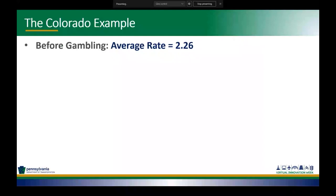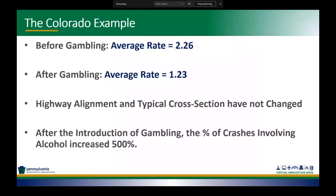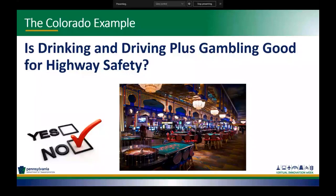Before gambling, the average crash rate was 2.26. The highway alignment and typical cross section had not changed at all. After the introduction of gambling, the percentage of crashes involving alcohol increased by 500%. The question is: is drinking and driving plus gambling good for highway safety? Of course the answer is no. What we saw was that traffic volume increased due to the casinos opening and dramatically changed the crash rate. This is a good example of why crash rates are not a good metric for driving highway safety.